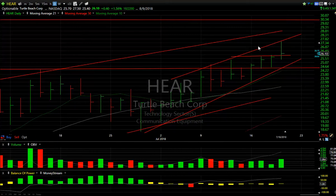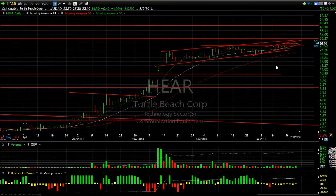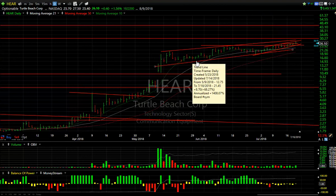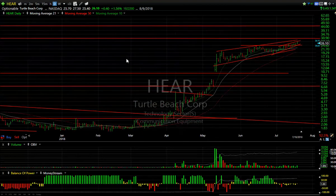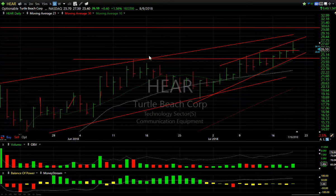HEAR: looked like it was going to explode today — got all the way up to 27 and a half. I first gave you this down in the high teens, so this is up a good 10 points. At this point, I'm still looking for more, targeting 30.